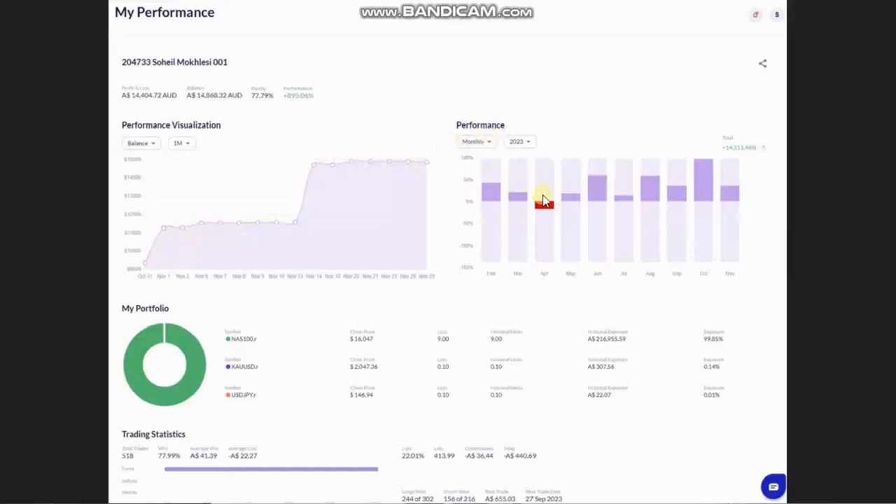We can see all months except one were consistently in profit. This month, in November, he made $5,000 from swing trading CFDs. The win rate is about 78%, the average winning trades were about $41, and the losing trades were $22, providing a very good profit factor and consistency.